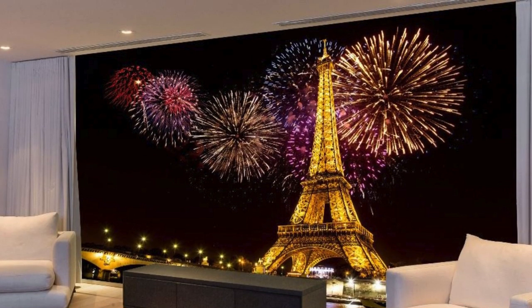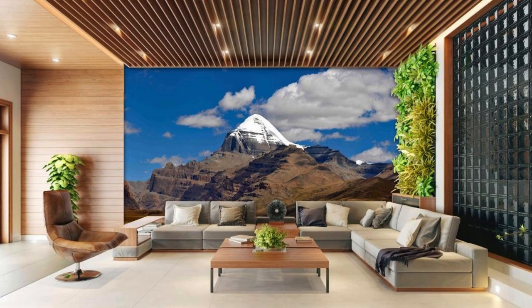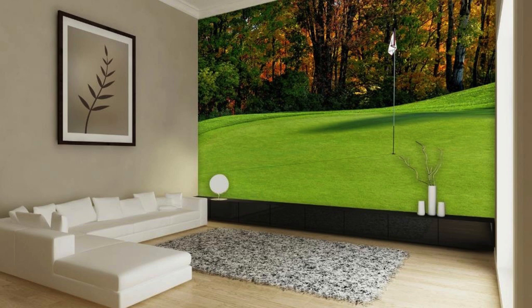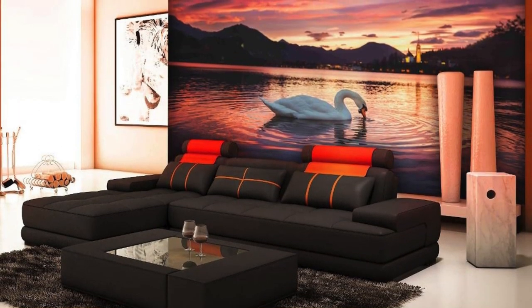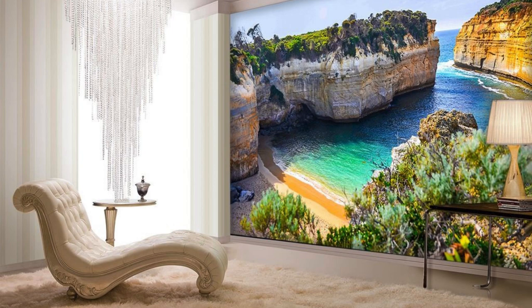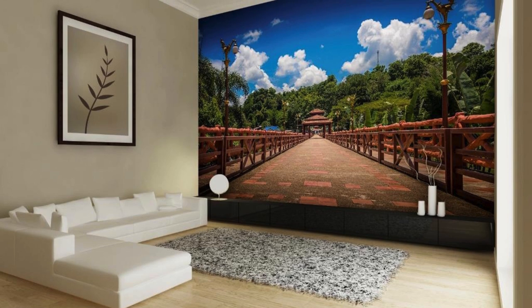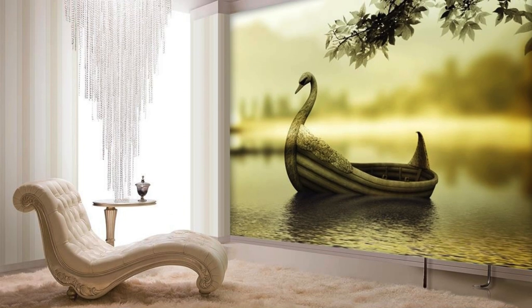Indulge in the luxury of bespoke design with our custom wallpapers, where every roll is a testament to craftsmanship and individuality. Dive into a kaleidoscope of possibilities as you peruse our extensive collection of themes, ranging from vintage-inspired patterns to modern, avant-garde designs that cater to the most discerning tastes. Choose from a palette of colors that transcend the ordinary, allowing you to create a symphony of hues that resonates with your unique vision. Our commitment to sustainability is as strong as our dedication to design.